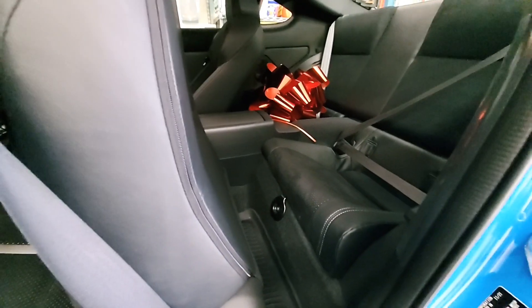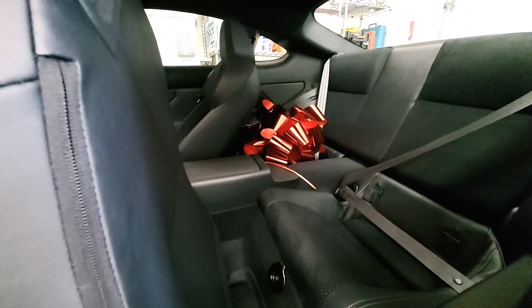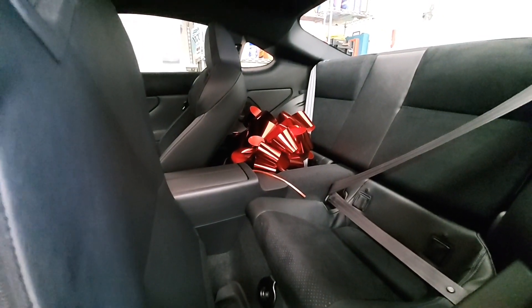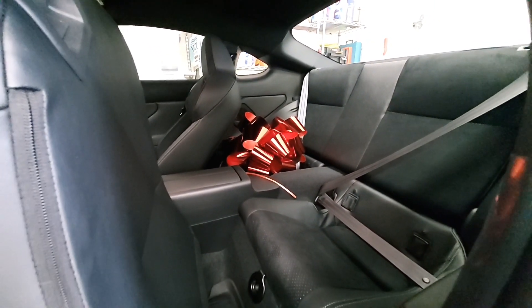The back seat is very small. And that's the red ribbon that we asked the dealership to put on the car, because again, this was a gift for my son.